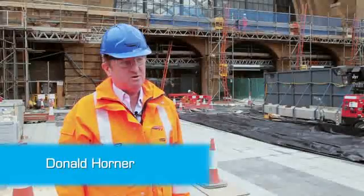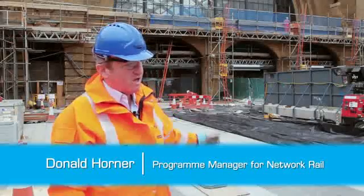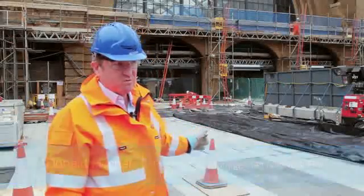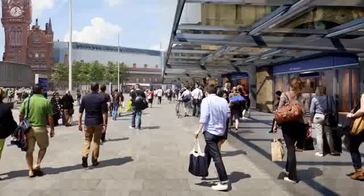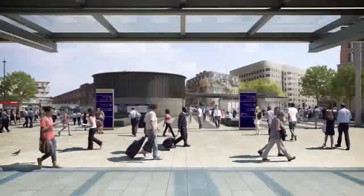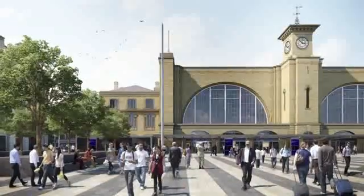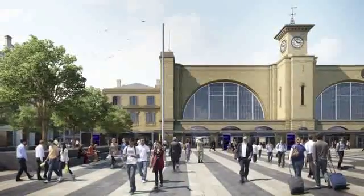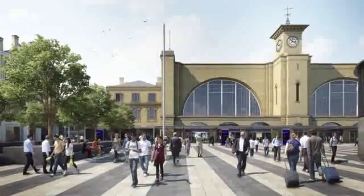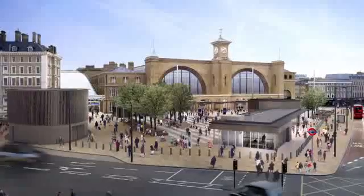Within about two years we'll get up to about 55 million passengers per annum. Everybody that arrives at King's Cross will come out through this square, and 60% of them coming out the front of the station will immediately turn right and go down to the underground. In addition to our customers and London Underground customers, we have about 40 to 50 thousand people per hour who just traverse the square on either side.